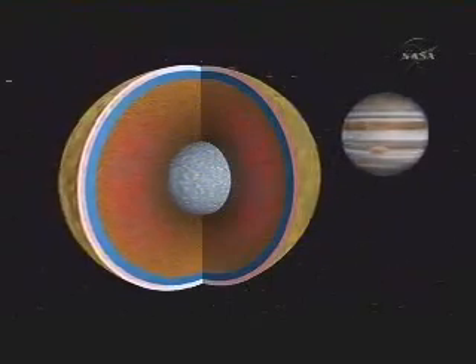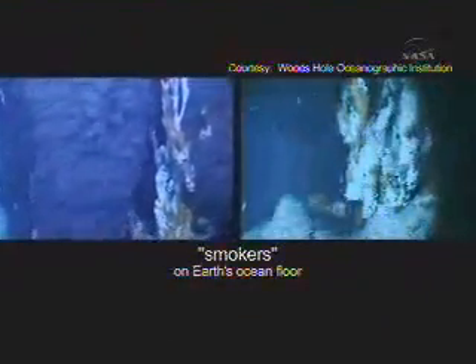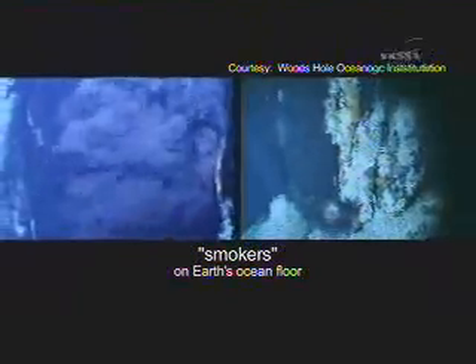It may even be hot enough that if the mantle encounters water, it might create black smokers like we see on Earth's ocean floor — an environment in which primitive organisms might be able to survive.